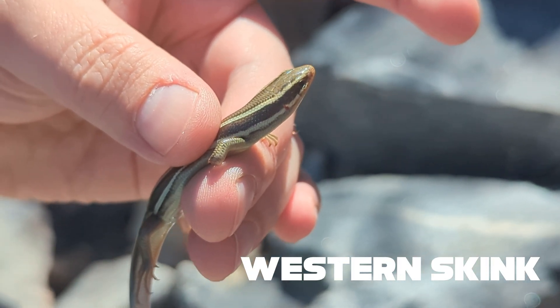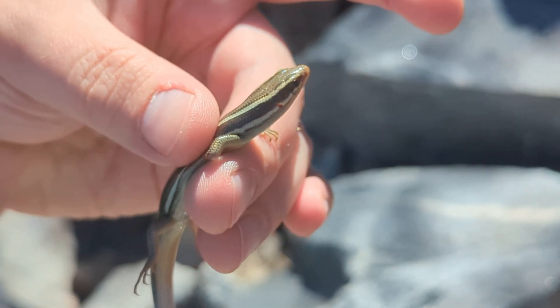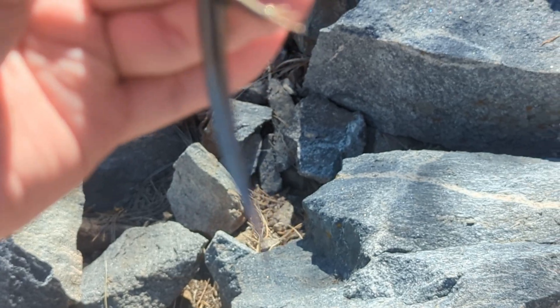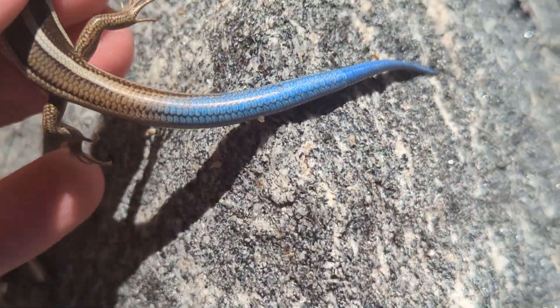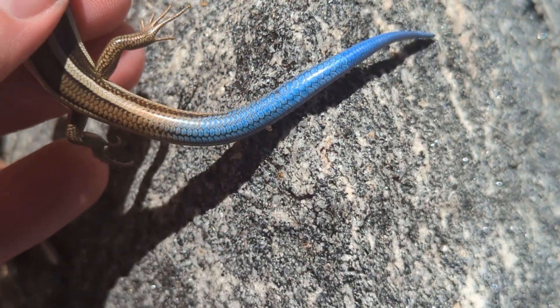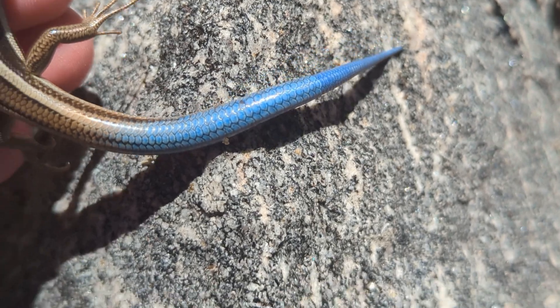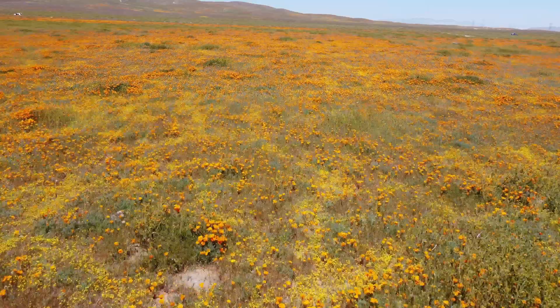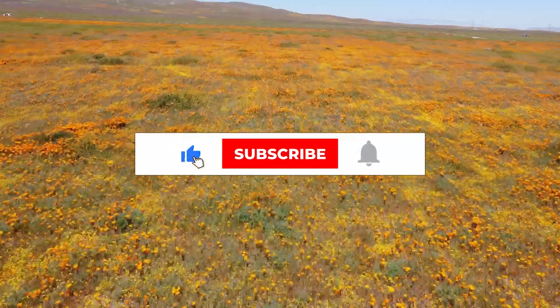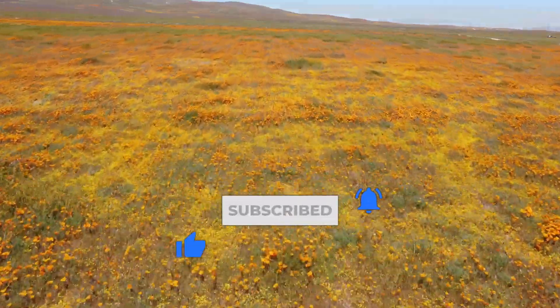Check out this little western skink that Josh just flipped up — it even has its lovely blue tail still, which they have as juveniles. Let me get a better focus so you can see just how bright blue it is — it's kind of the same royal blue you see on Steller's jays. Really pretty western skink. And with that, another adventure concluded. Be sure to like and subscribe — I'm Greg Schecter and I'll see you in the field!